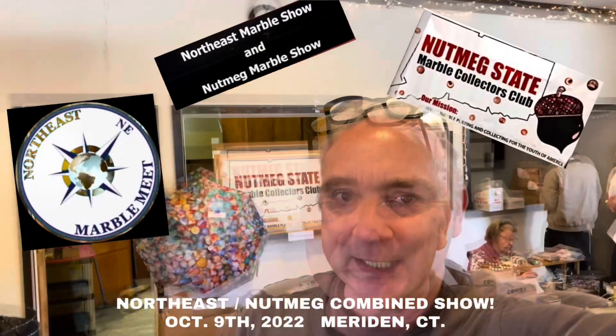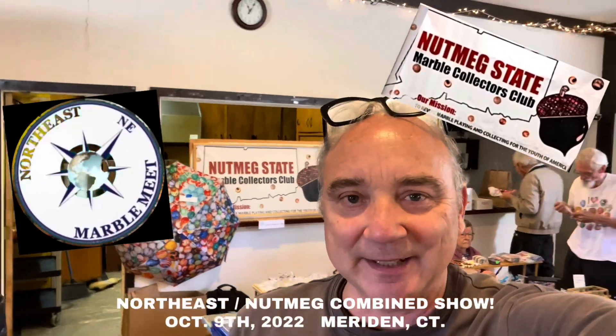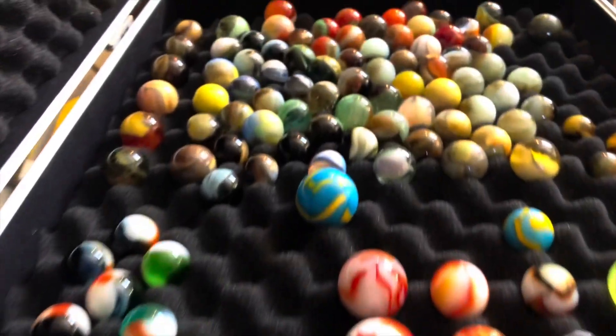Hello Marvel Collectors, welcome back. We're at the Northeast Marvel Show. This is the 42nd annual Northeast Show in Meriden, Connecticut. So we're going to do a little lap here and check out what we can do. Good old Meriden, Connecticut — it's located about halfway between New York City and Boston, Massachusetts.